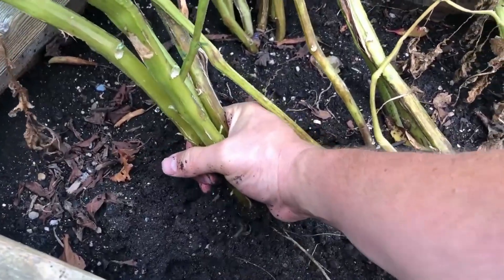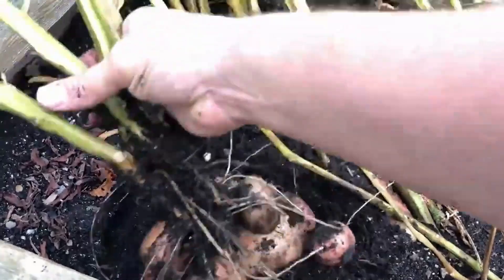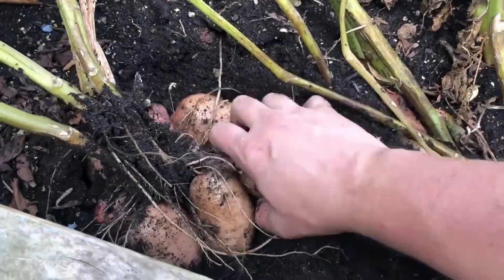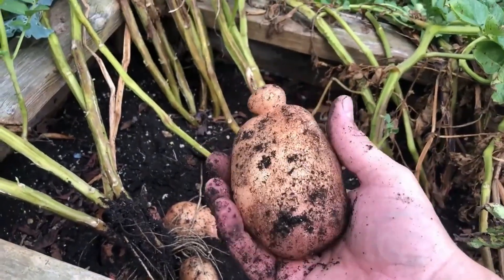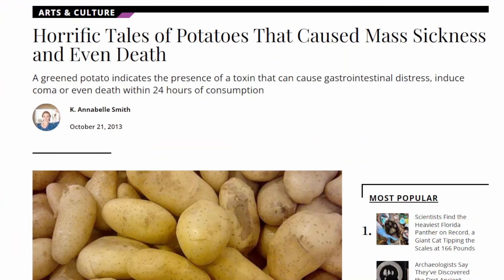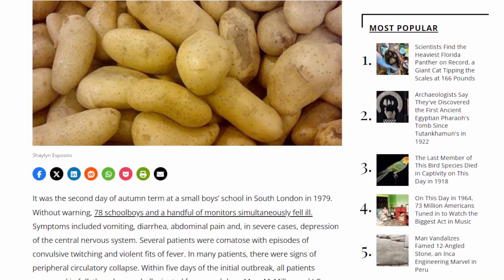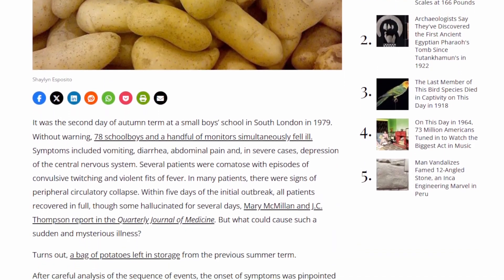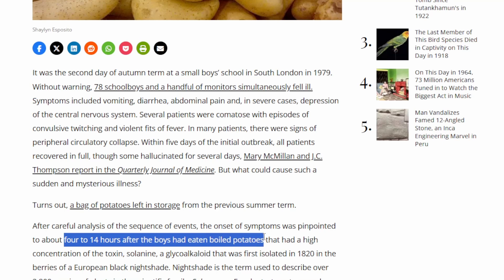Even though there's solanine and tomatine in these different vegetables, the levels in our food, for the most part, are too low to harm us — unless you're really munching in on some of those green potatoes. Now, there is an interesting story about that exact thing. According to an article from the Smithsonian Magazine, in 1979, 78 school boys and several other adults fell ill after consuming a bag of potatoes that had been left in storage from the previous summer term.